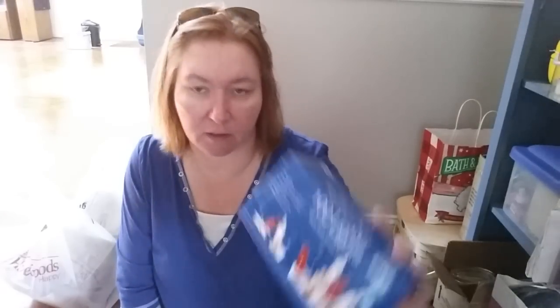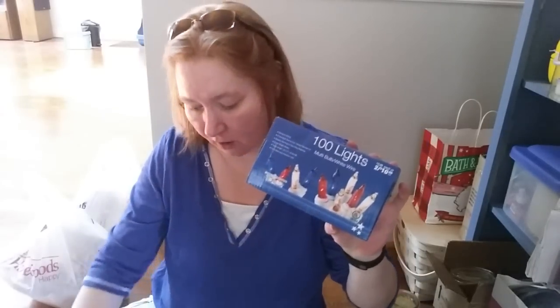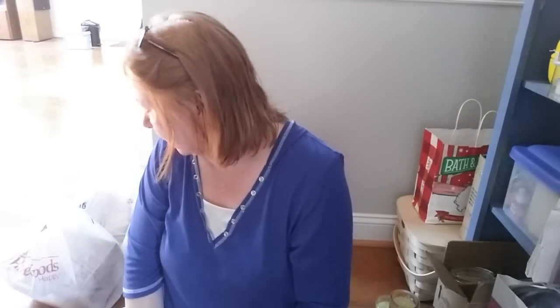First we went to CVS, where a lot of their summer and Americana items were 50% off. I picked up more red, white, and blue lights — originally two for $10 or $5.99 each, now $3 a box or two for $5. I'll put them away in my Americana bin for next year. Then we stopped at HomeGoods; I wanted to film in there but it was packed, so I just took pictures to insert at the end.